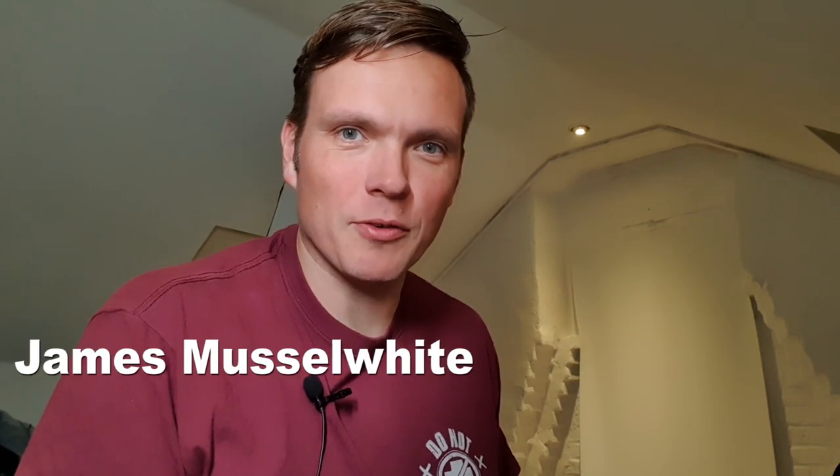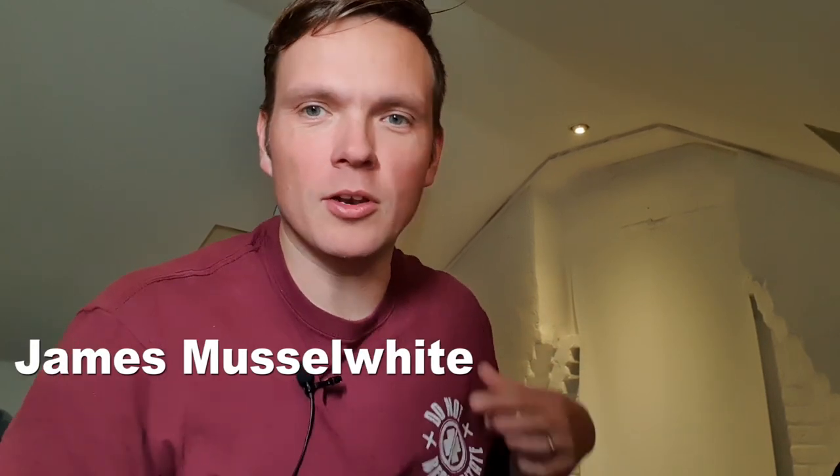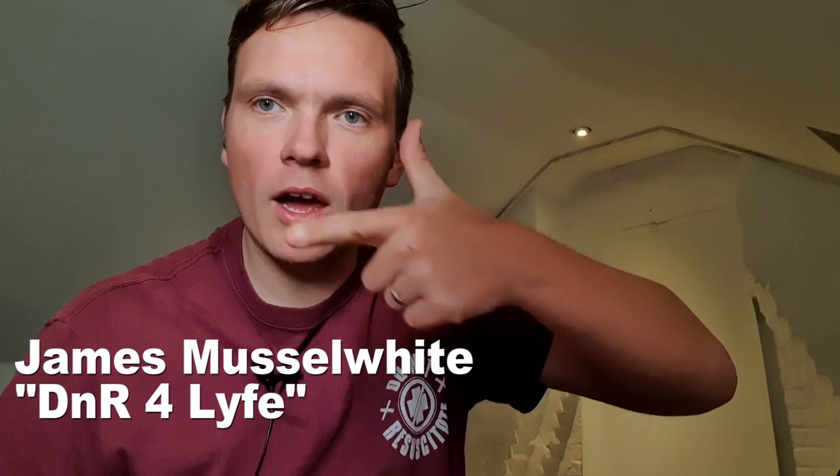Hello, my name is James. I'm a portrait photographer from Portsmouth in the UK. You've probably not heard of me. I'm DNR for life — love it.